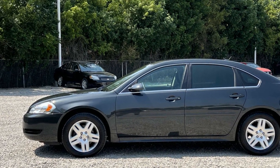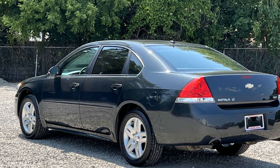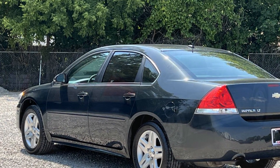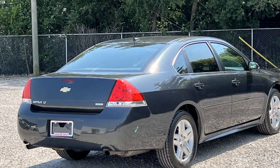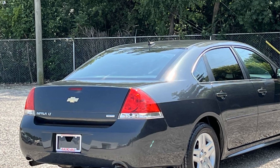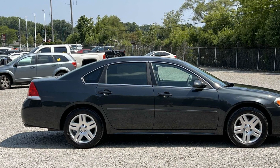Enjoy the many extra comfort and convenience features included such as multi-zone air conditioning, wood grain trim, power driver seat, Bluetooth, keyless entry, steering wheel audio controls, engine immobilizer, automatic headlights, auxiliary input, and aluminum wheels.